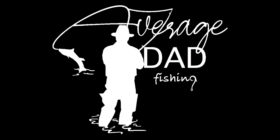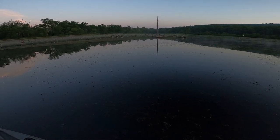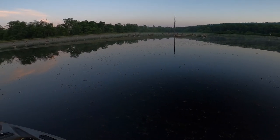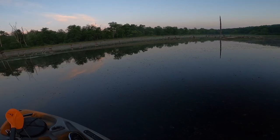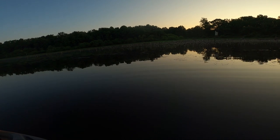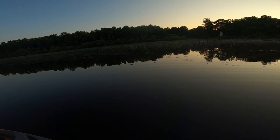Good morning everybody, welcome back to the channel and welcome back to the kayak. I'm out here on a pond. I haven't fished in a really long time, and the conditions have changed.